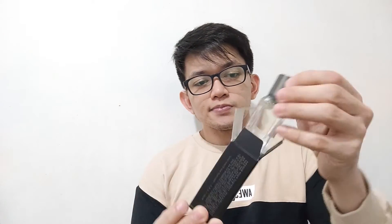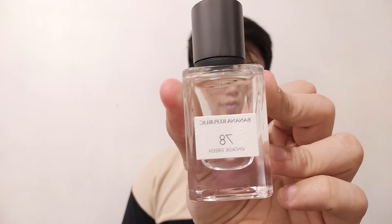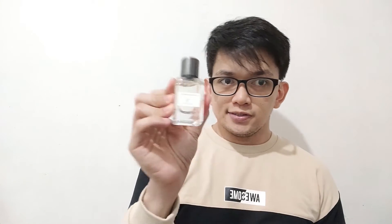Let's open the box here. This is the bottle — very simple, minimalist. It reminds me of Jo Malone, yeah, Jo Loves by Jo Malone.